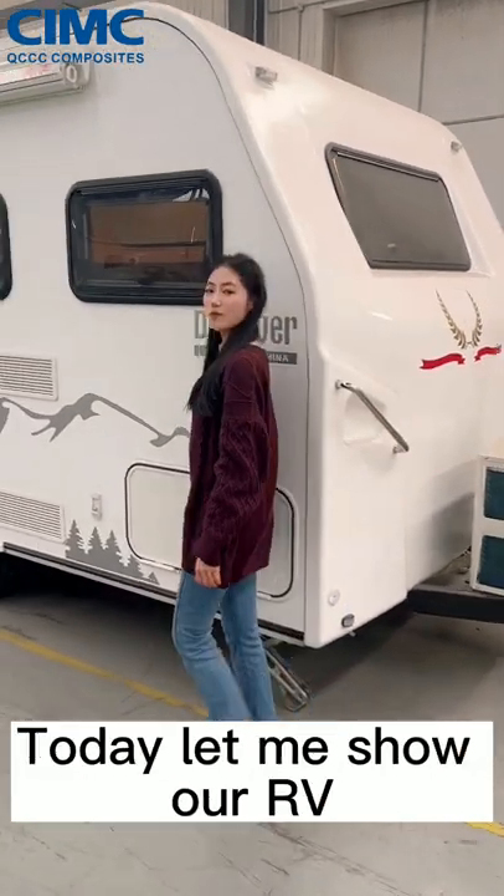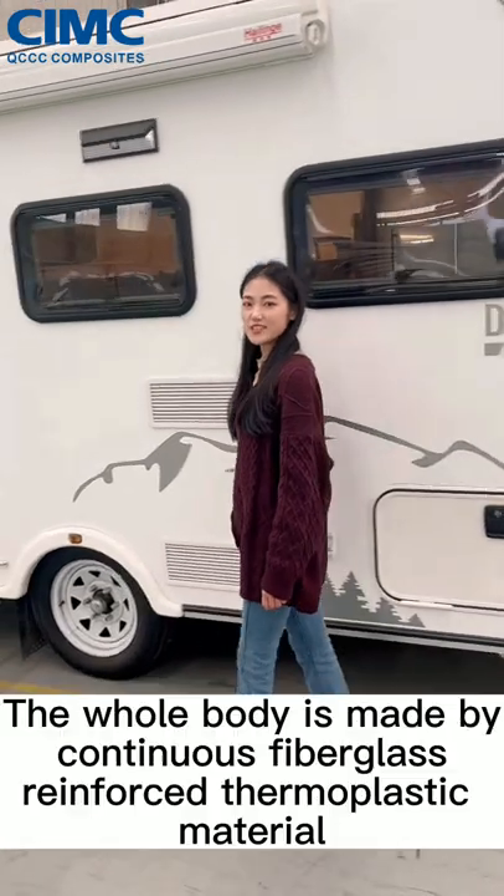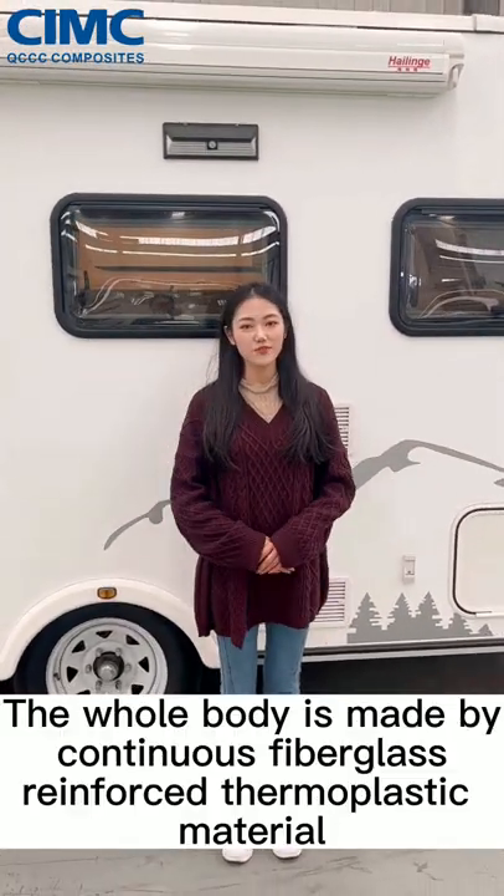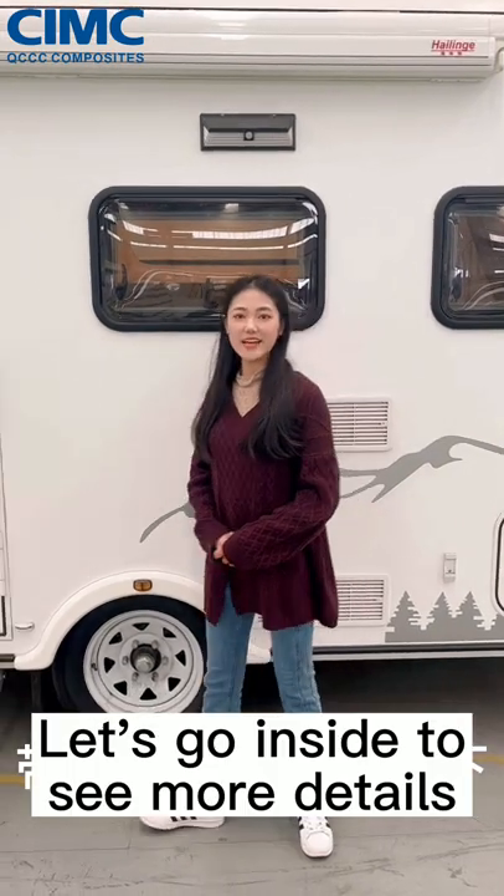Hi everyone, welcome to CIMC Composites. Today let me show our RV. The whole body is made by continuous fiberglass reinforced thermoplastic material. Let's go inside to see more details.